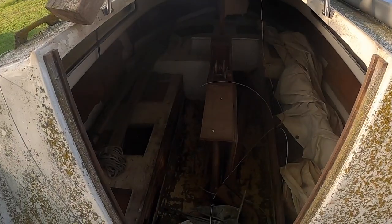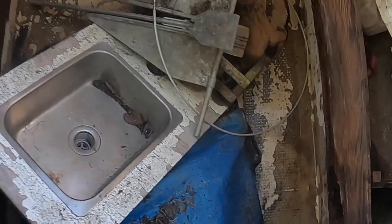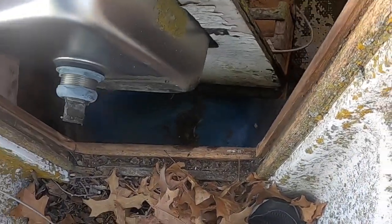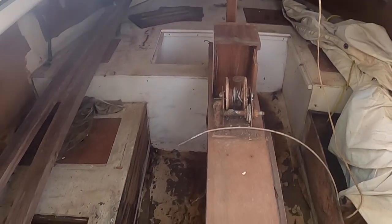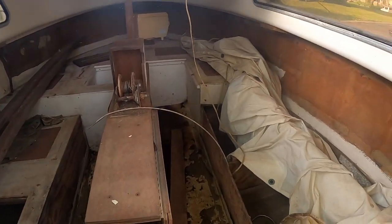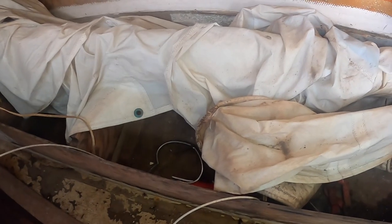All right, so let's see what we got inside. It smells terrible. I guess this is the kitchen. We've got a stove and a bunch of ants.